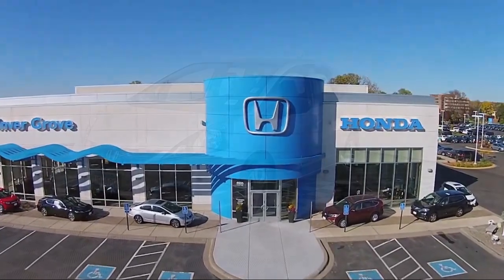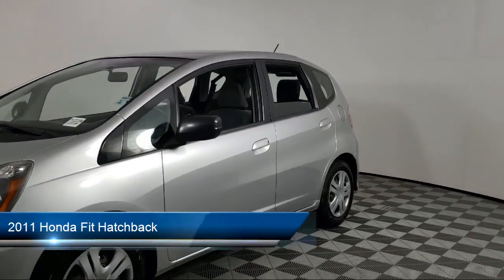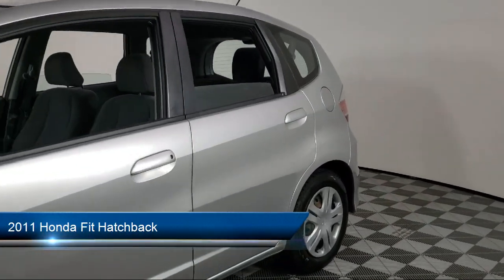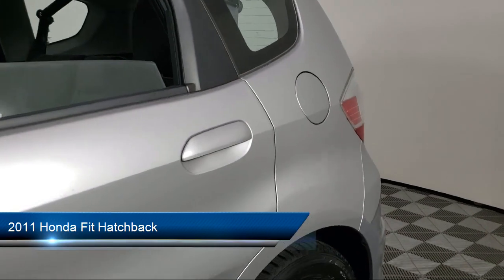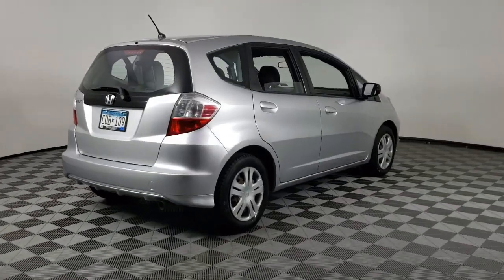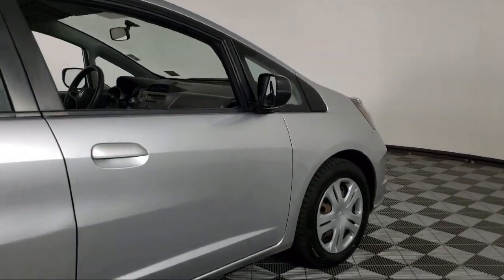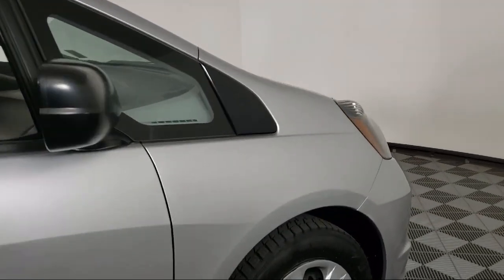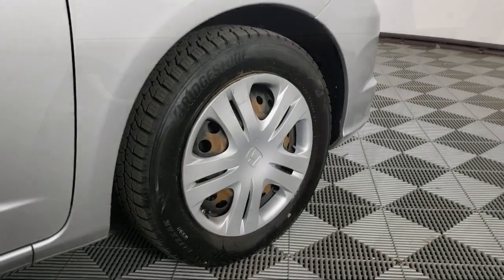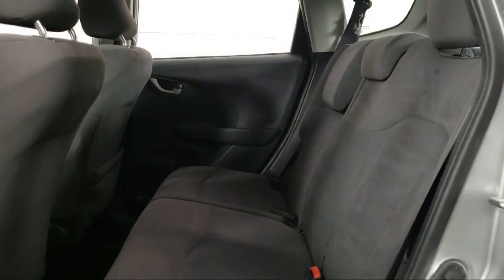Welcome to Invergrove Honda, and here's a look at another one of our great vehicles for sale. It comes equipped with keyless entry, air conditioning, electronic stability control, tire pressure monitoring system, AM FM CD sound system, traction control, four speaker audio system, side airbags, CD player, power windows, and has less than 90,000 miles on the odometer.